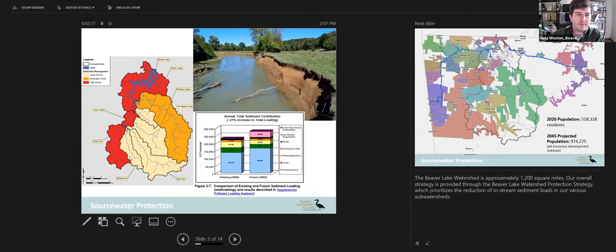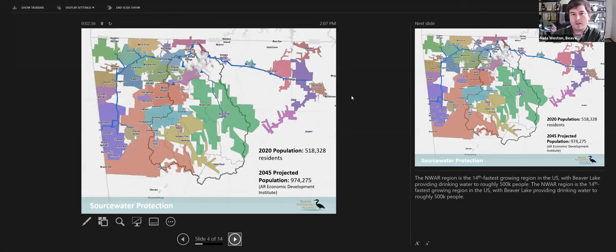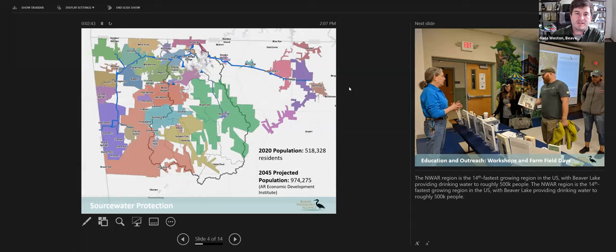On the left you can see the outline of our program area in sub-watershed or hydrologic units. The two red areas have been designated high priority due to sediment load, and War Eagle Creek in orange has moderate priority. We work with water utility providers in the area — these colored blocks show areas where water is drawn from Beaver Lake. This area supplies about half a million residents and is also the 14th fastest-growing region in the United States.